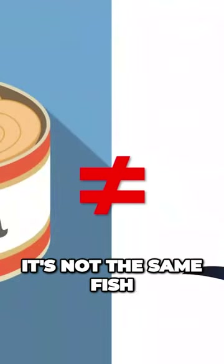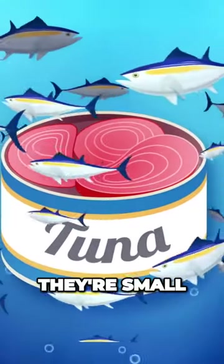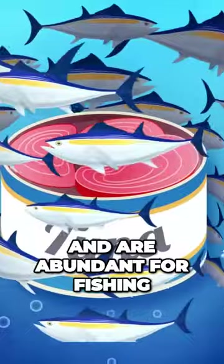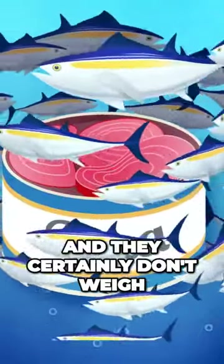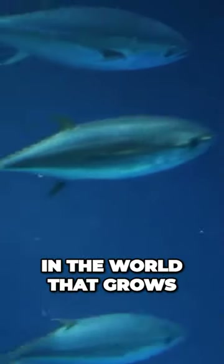For starters, it's not the same fish. Canned tuna typically comes from albacore. They're small, grow fast, and are abundant for fishing. And they certainly don't weigh 489 pounds. There's only one type of tuna in the world that grows that big.